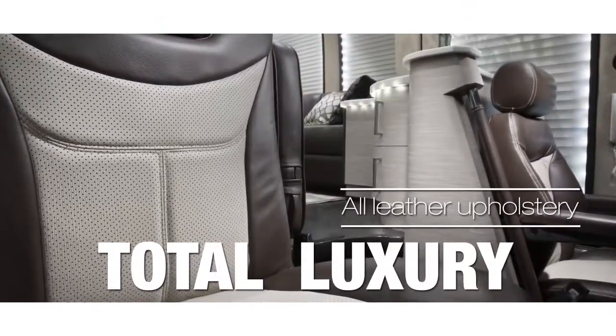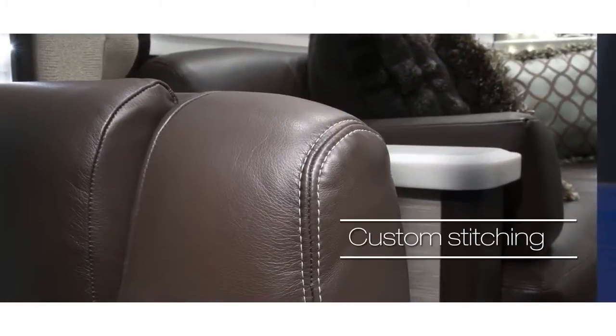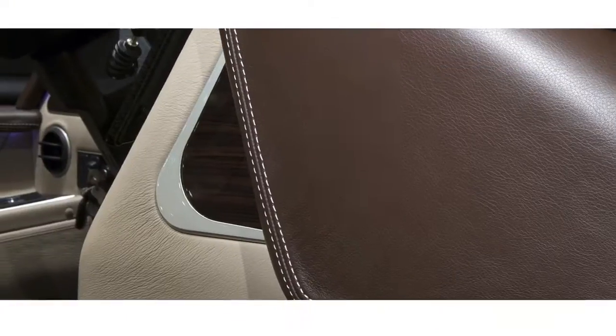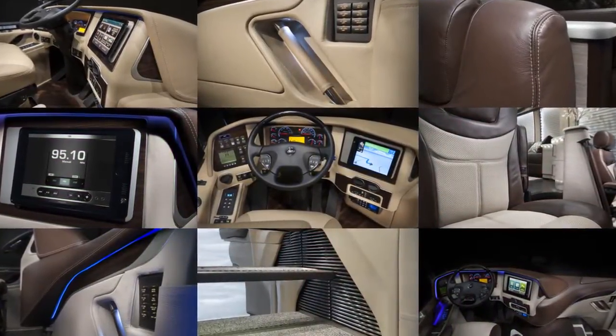Of course, it's luxurious. It's a Liberty. Impeccable styling, incomparably crafted, incredible comfort. Leave it to Liberty to reinvent the whole concept of first-class travel. You expect nothing less, and you get so much more.